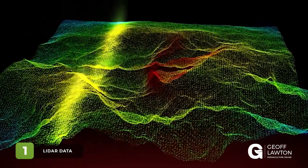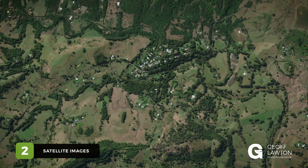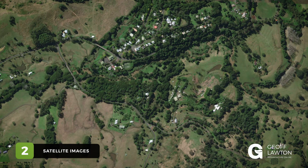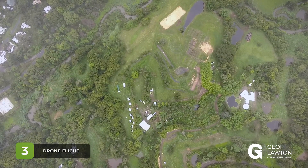We have three options to achieve our base foundation data. Number one: LiDAR — it definitely gives us the most detail if it's available. Number two: satellite imagery, if it's available, but it's the next best option. And number three: still pretty good, is a drone flight with a local operator and a very simple program.